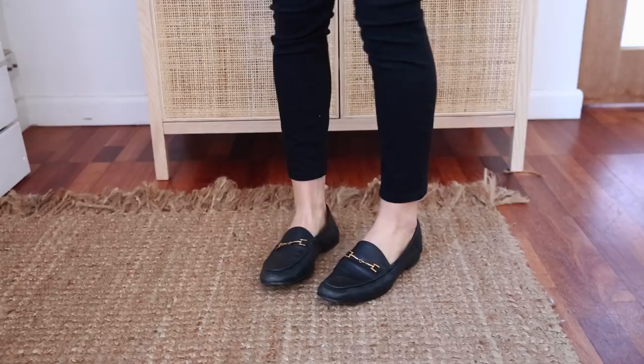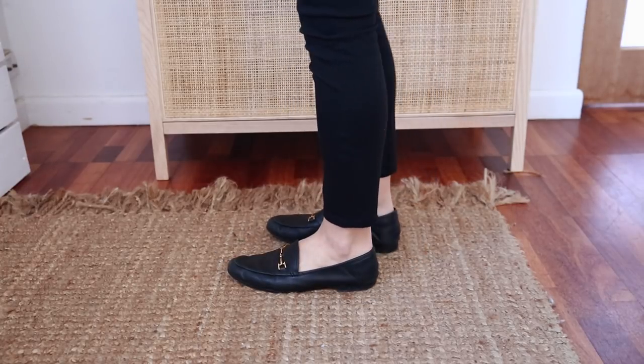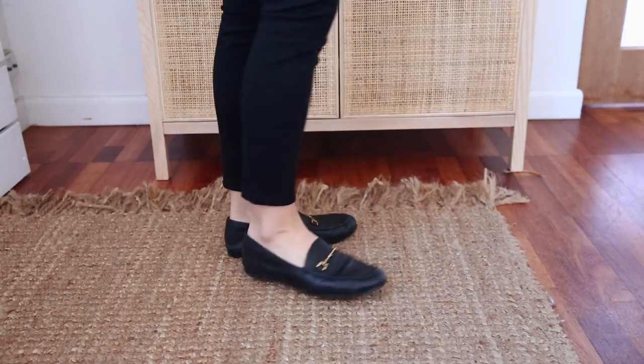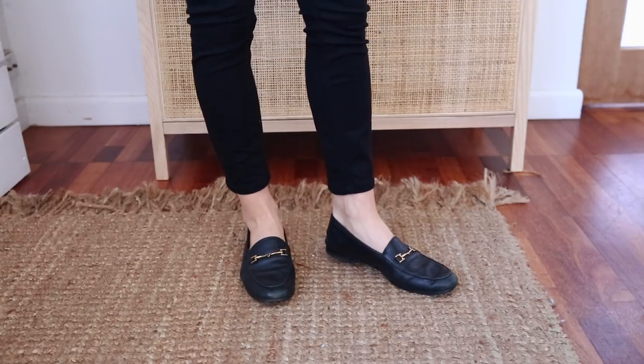Then we have a good pair of loafers. These are my Sam Edelman ones and they're a really great dupe for the Gucci loafers — I'm going to link my last designer shoe dupes video if you'd like to check that out for more affordable alternatives. These have worn really well; they are a little bit scuffed up at the toe so I need to give them some TLC, but they look really chic. Again, perfect pairing with skirts as well as with jeans and trousers.